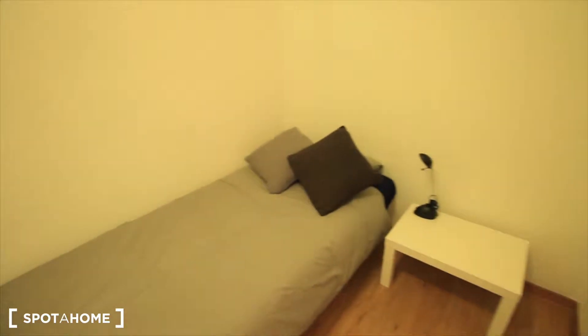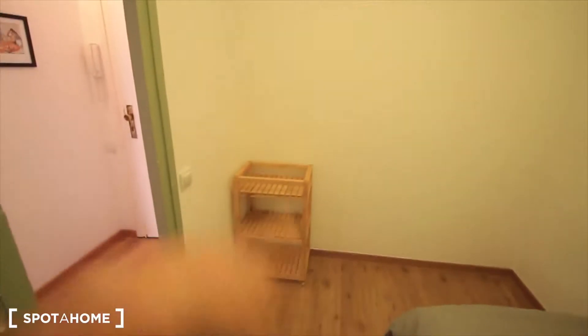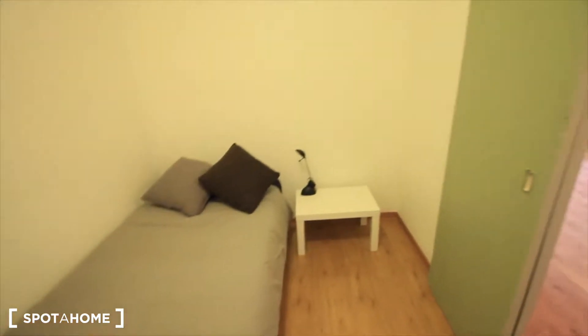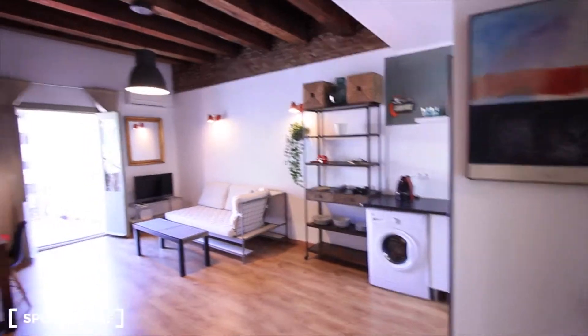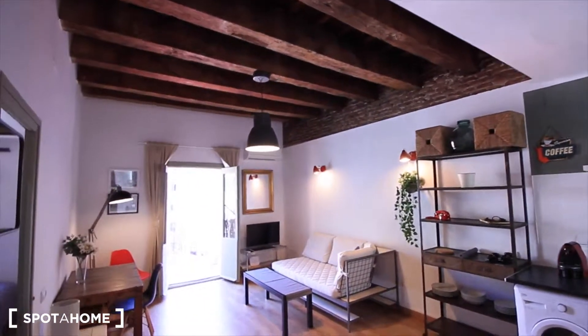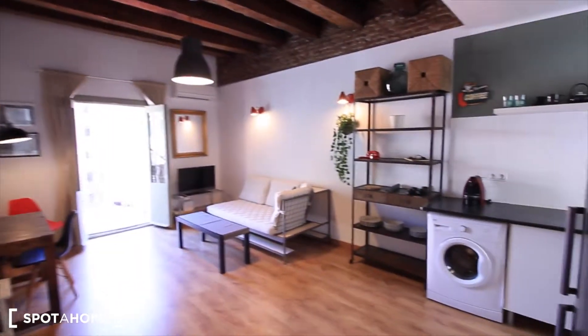Here's the first one — single bed, table, and the window. And this small table here. There will be a small closet here, because there's no space for the clothes. The whole apartment is completely redecorated, as you can see — some pictures over there, this open ceiling, really cool, some shelves over here.